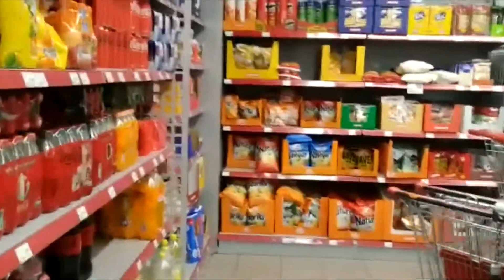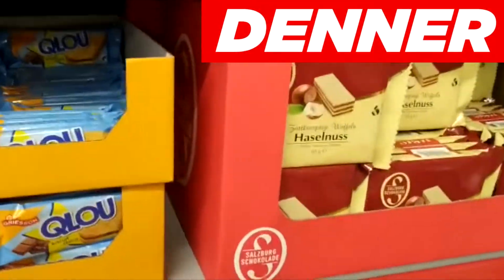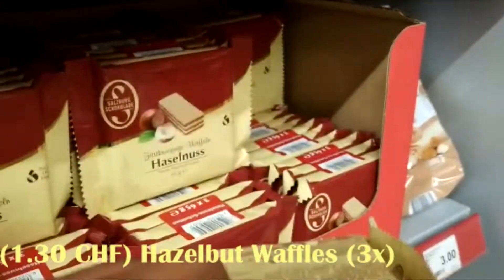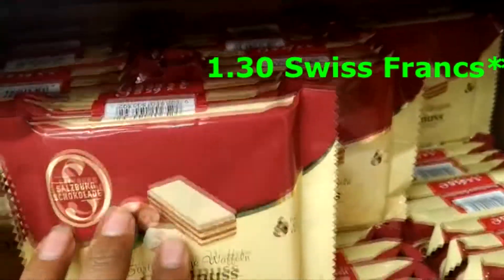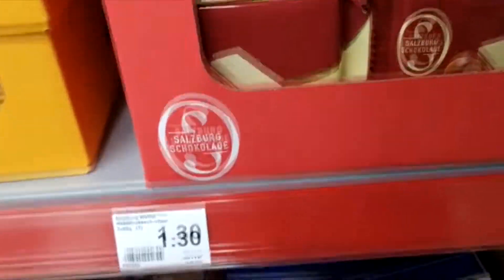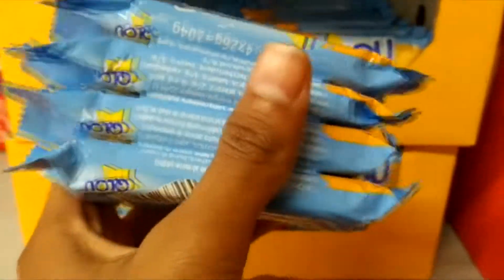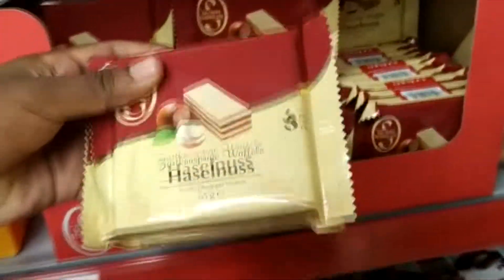We are now under the Lidl in Bern, in a shop called Denner. The second cheap thing I want to show is this item — it costs only 1.30 Frank, and it's actually three pieces, which is very cheap. There's also a one Frank ten biscuit, a four-pack — that's a very special one.